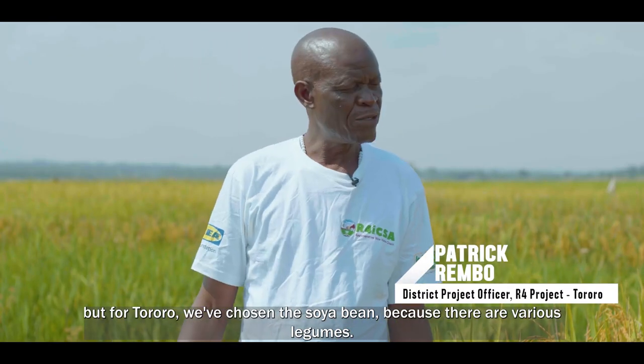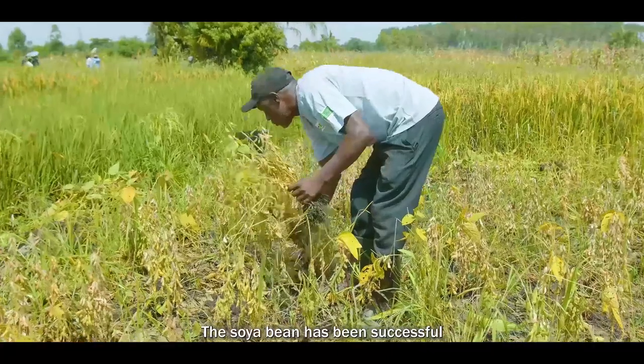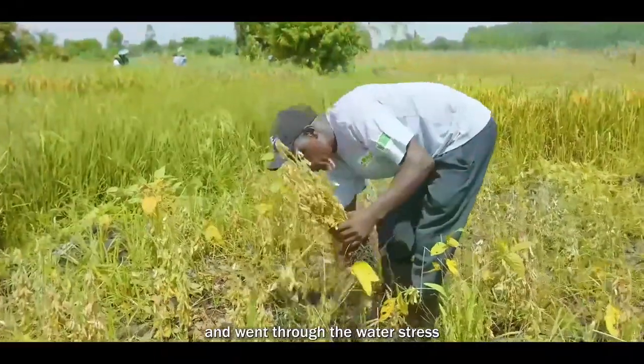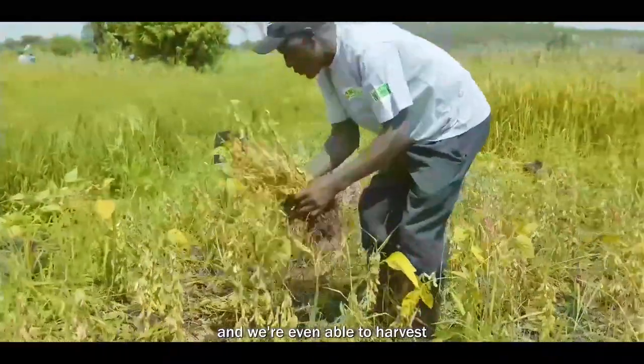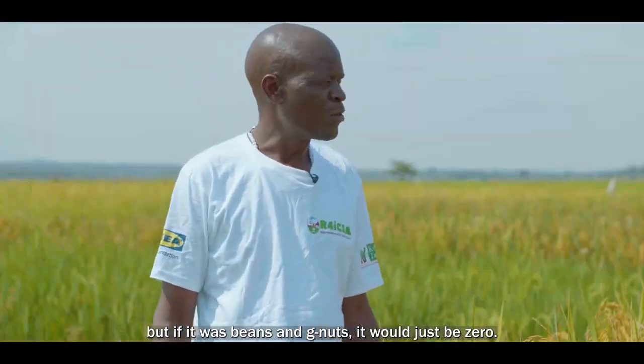For Tororo, we have chosen soya bean because there are various legumes. The soya bean has been successful and went through the water stress and we were even able to harvest. But if it was beans and groundnuts, it would have been zero yield.